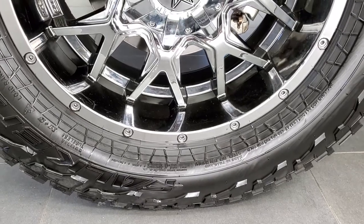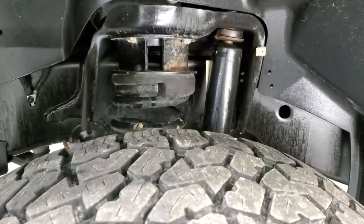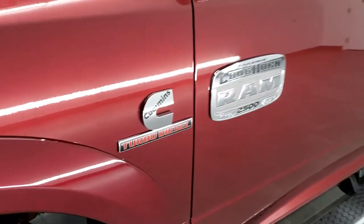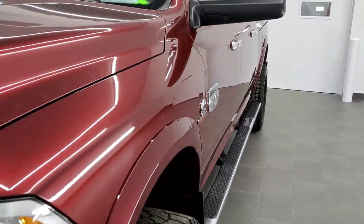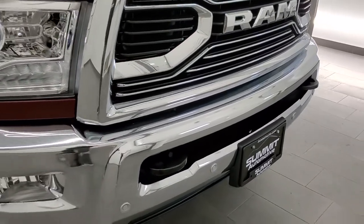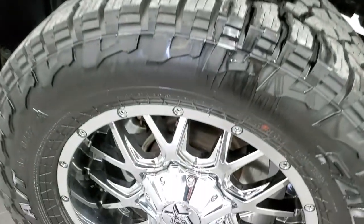It comes with some really nice XD chromed alloy rims and Falcon Wild Peak 35 by 12.5 R20 LT tires with about 70–80% tread left. It has a 2.5 inch leveling kit. Delmonico Red is a really good-looking color. No dents or dings on the front fender. It has projector headlamps, LED running lights, and front bumper parking sensors. The RAM stamped grille and hood are in really nice shape, and it comes with roof clearance lights. No scuffs or scrapes on the rim.